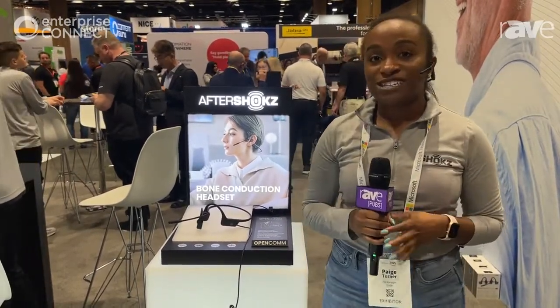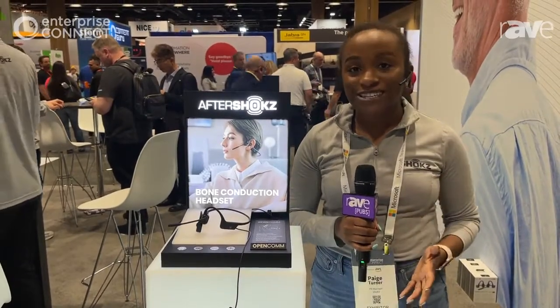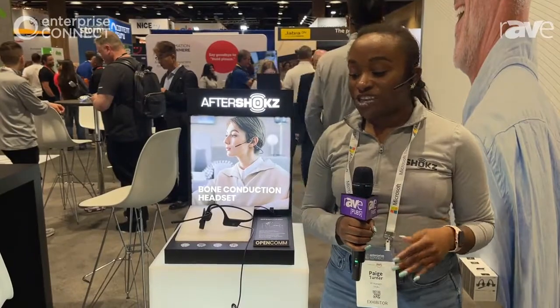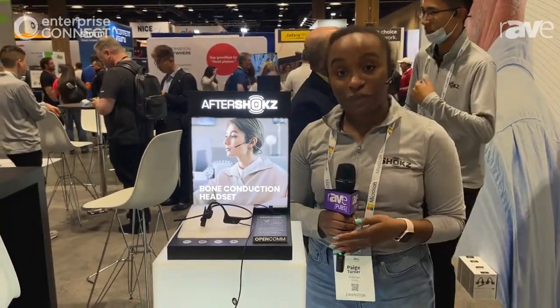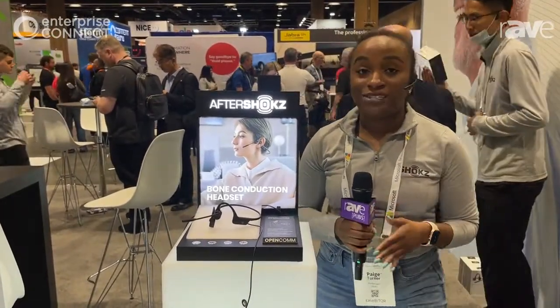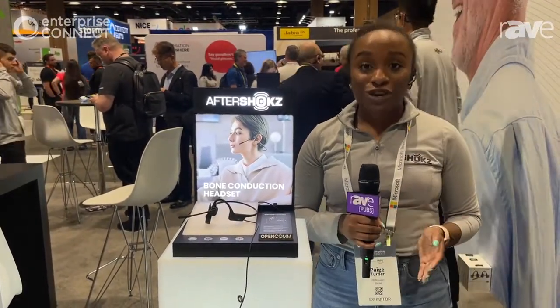This is really exciting for us because it's actually our first headset. We are typically a sport headphone company and we just dipped our toe into the professional space — the B2B space — in 2020, and ever since then Open Calm has kind of taken off and we're super excited about that.